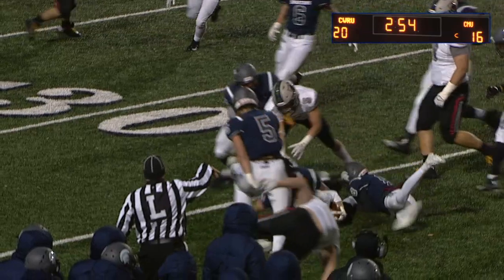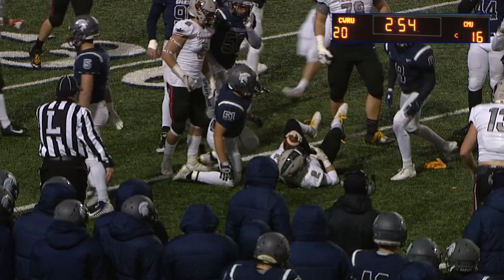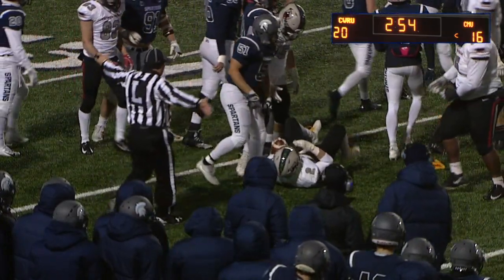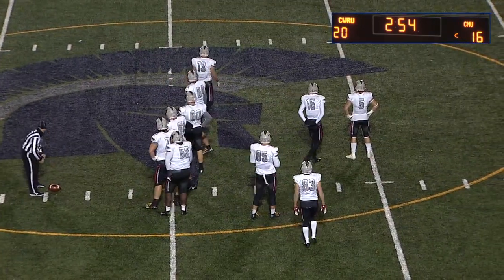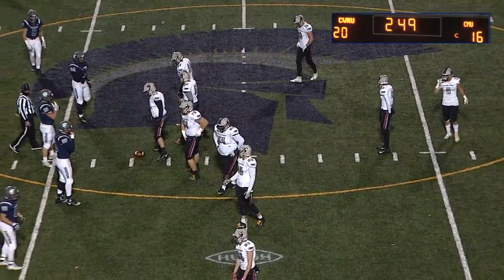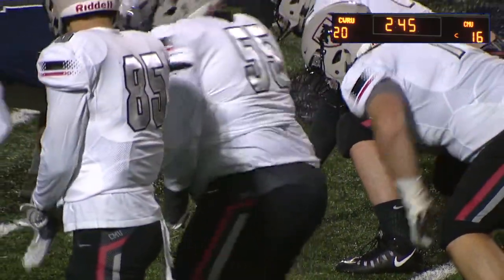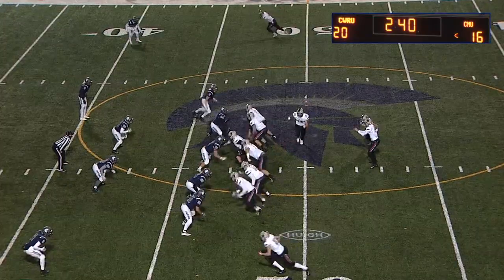On defense, making tackles is important and another thing is getting off blocks to put yourself in a good position. If you fight off the block they're going to have to hold you — then it's on the referees to make the call. Patrick Crossy doing a great job trying to shed the block, Coombe just couldn't handle it and had to hold. First and 19 backed up to the 47, still in Case territory.